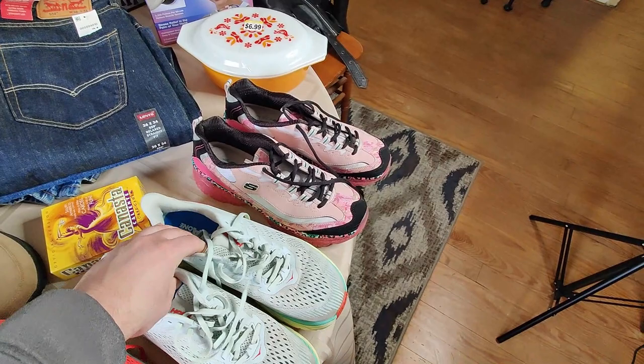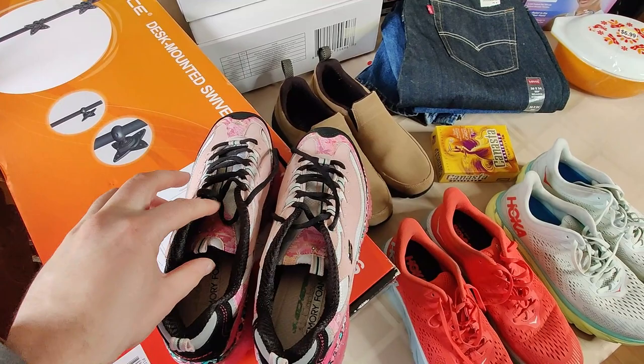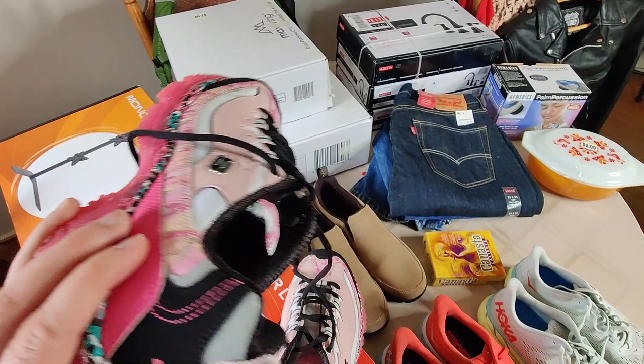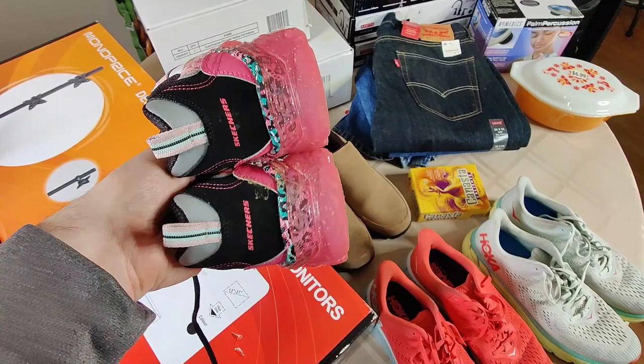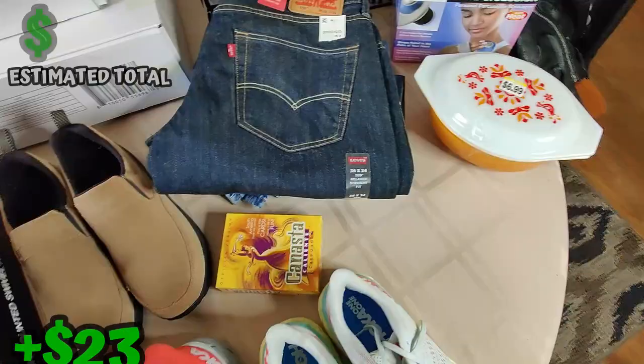Then I picked up these Skechers D-Lights shoes. At this point there's just so many D-Lights on eBay that they're not really worth picking up - maybe if you're getting them for like a dollar. But look at these - they're really unique looking and in great condition. They weren't priced up at this Goodwill, which was surprising. Still I bought them because they're rare - I could not find any exactly like this. So I'm going to price them $30 plus shipping.